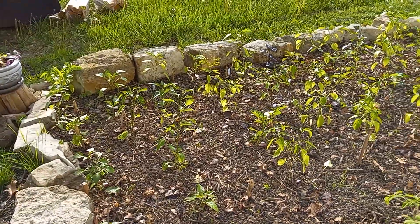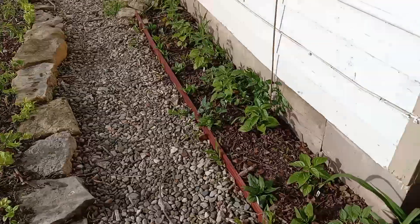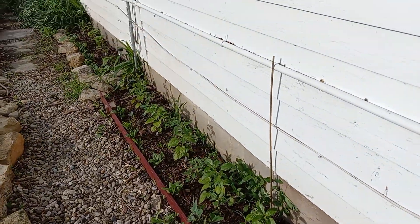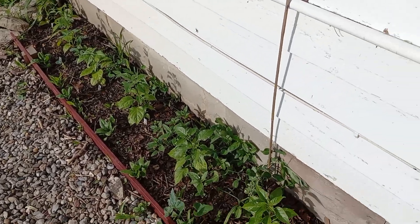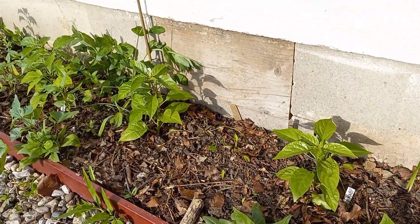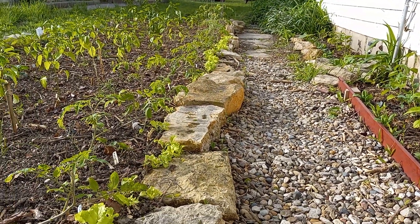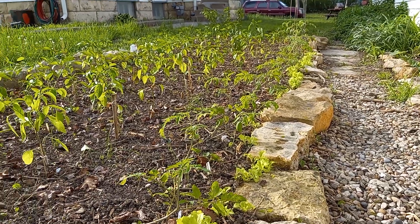This is the first tour of the 2022 growing season. My name is Will and these are my plants. Just to tell you a little bit about this garden, it is completely organic — probably beyond organic standards.